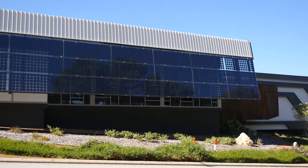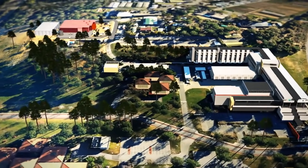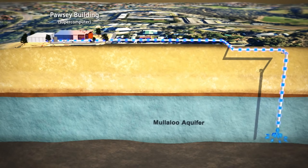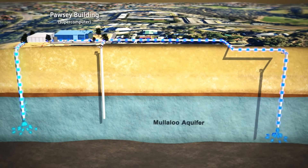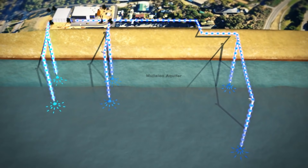Instead of resorting to high-energy-intensive refrigerant-based cooling, Pawsey takes advantage of its unique position above the Mullalu aquifer. The water in this aquifer remains at a constant 21 degrees Celsius year-round. From 100 metres in depth, this cool water is brought to the surface, where it then goes into the heat exchange building — now at 23 degrees Celsius, it is returned to the aquifer. Additional re-injection points use cool water to help manage heat redistribution. Zero water is lost, and because the water in the aquifer remains at the same temperature year-round, it works regardless of weather and season.